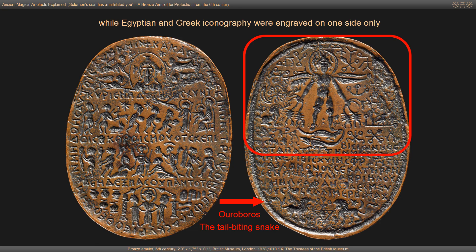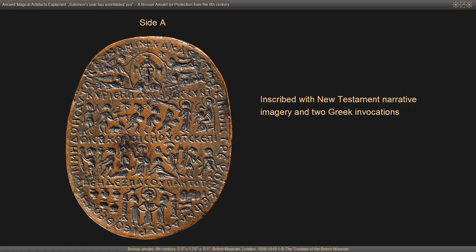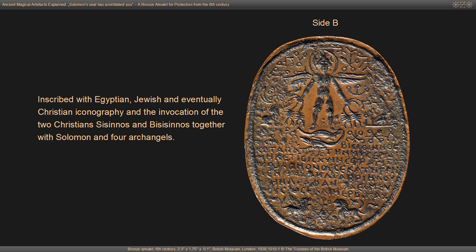The first editor of the amulet, Alphonse Barbe, referred to the site with Egyptian content as the Gnostic site and to the other site as the Christian site. Since part of the Christian site could also be interpreted as Jewish and the Gnostic site rather displays Egyptian, Greek, Jewish and potentially Christian iconography, I suggest the more neutral designation of Site A and Site B. Site A is inscribed with New Testament narrative imagery and two Greek invocations. Site B contains Egyptian, Jewish and eventually Christian iconography and the invocation of the two Christians Zizinos and B.